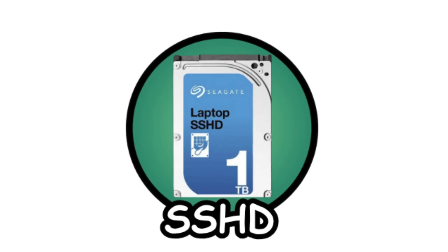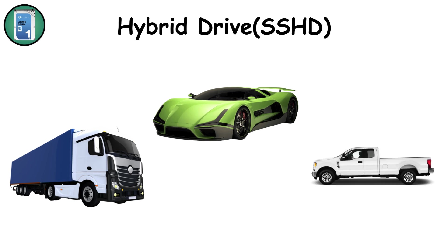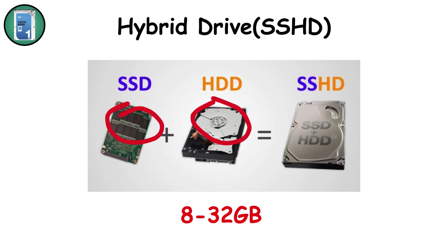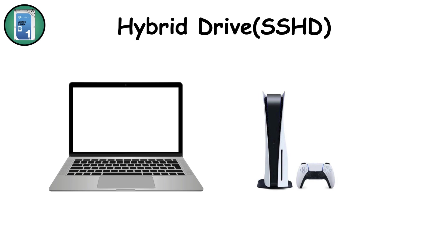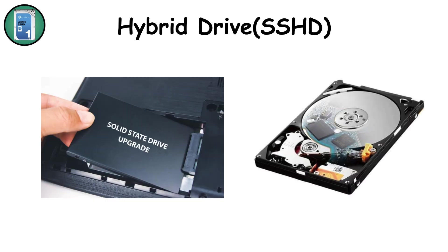Hybrid drives — SSHDs. If HDDs are the dependable truck and SSDs are the sports car, hybrid drives are the pickup truck with a turbocharger. Introduced to bridge the gap between speed and capacity, solid-state hybrid drives combine a traditional spinning disk with a small SSD cache — usually 8 to 32 GB — that stores your most frequently accessed files. The drive learns your habits over time, serving up your OS and favorite apps at SSD-like speed while still giving you terabytes of cheap HDD space. They're popular in budget laptops and gaming consoles, but in the age of cheaper SSDs, hybrid drives have become more of a niche option.